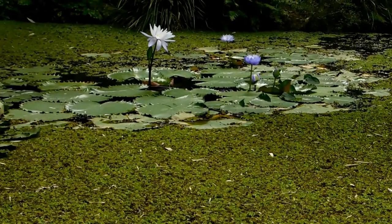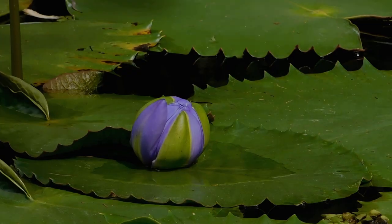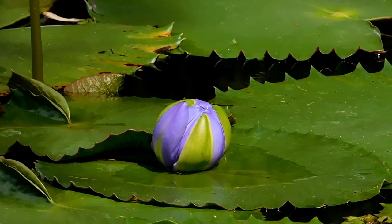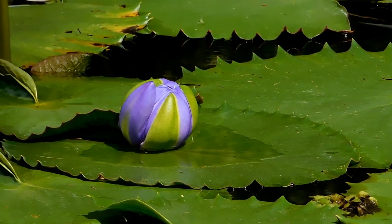Lotus — lotus flower, I think it is. Is that what they call it everyone? It's ready to explode into a big blossom. Isn't it gorgeous? It's ready to pop.